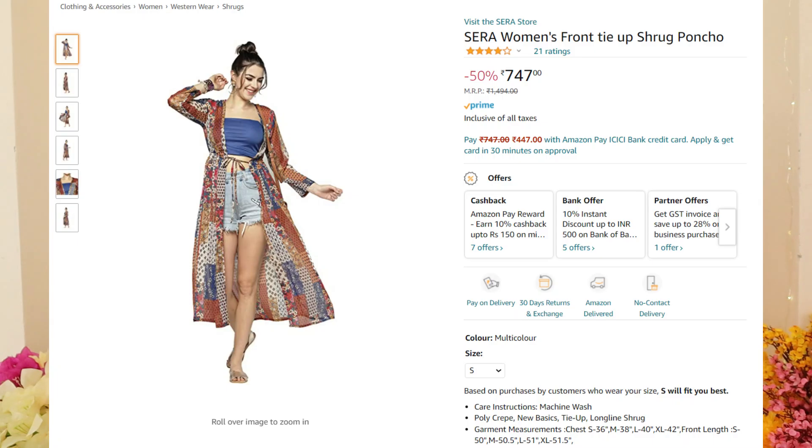The third outfit is not a kurti but it's just like one — it's basically a shrug, a front tie-up shrug, and it's very sheer, which is perfect for spring occasions. I got a colorful type. This is from the brand Serra and the MRP is 1494, but I got it for just 747 rupees. I bought it for myself in small size. Sizing goes from small to XL — not very size-inclusive since there's no XS or 2XL. Material and quality are very nice. It looks very, very cute, and I also bought it because Alia Bhatt had worn something similar, so it gives a celebrity-inspired look. I love the quality and the print, so I'm gonna give it a 10 out of 10.